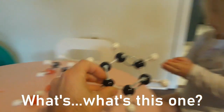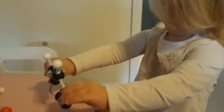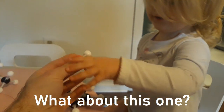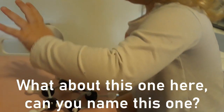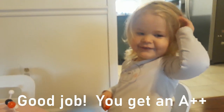Hey, Brenna. What's this one? What's this one? That's benzene. Very good. What's this one? CO2. Very nice. What about this one? Water. Very cool. What about this one here? Can you name this one? Ethanol. Ethanol. Very nice. Good job. You get an A++.